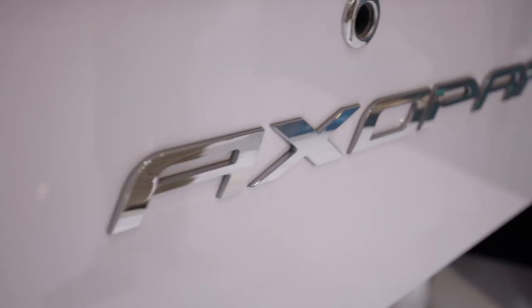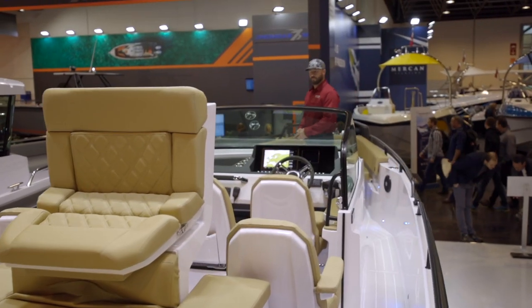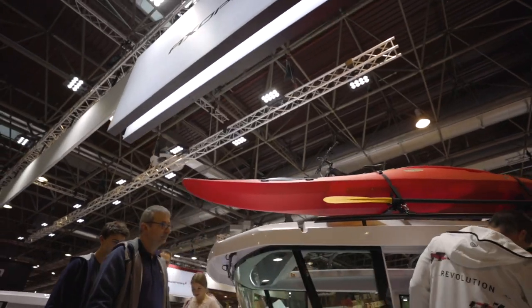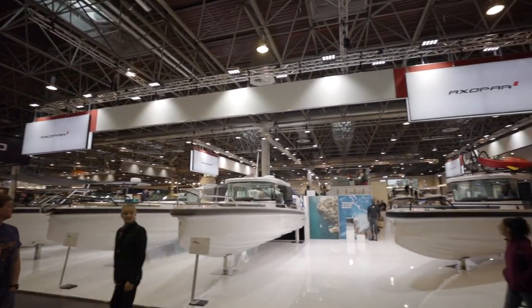We're here on the first day of Boot Düsseldorf at the Axopar booth as they prepare for the unveiling of three new models here behind me. We're going to take you through that unveiling and show you the details from within as soon as they introduce those boats to us. Very exciting — we're going to bring you along with us, let's go.